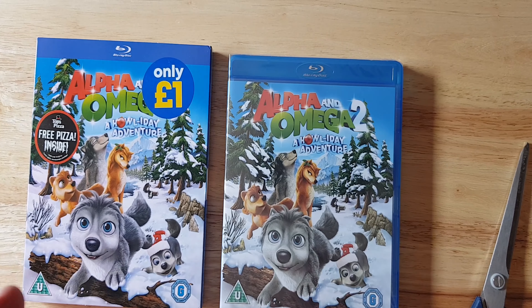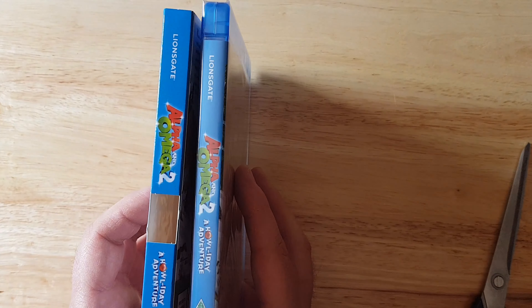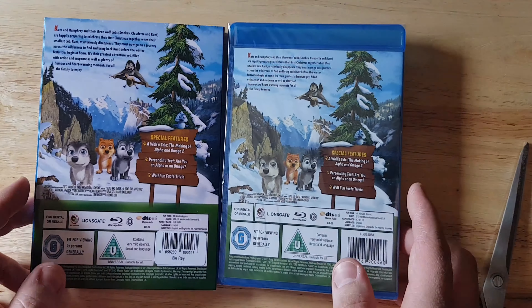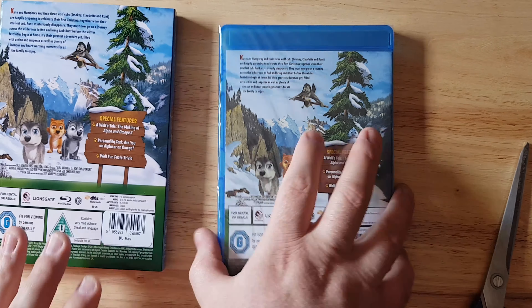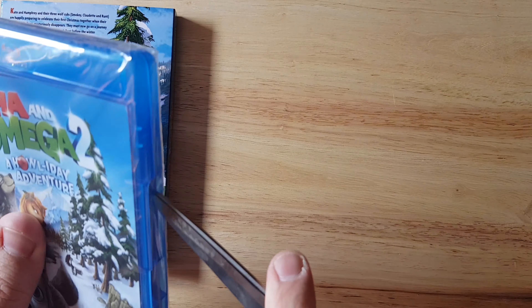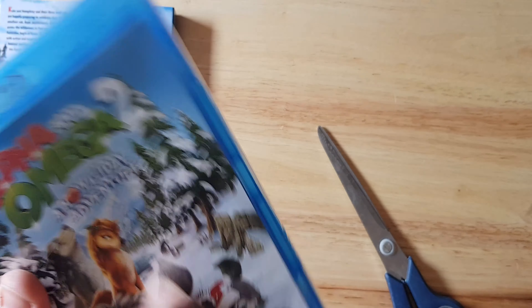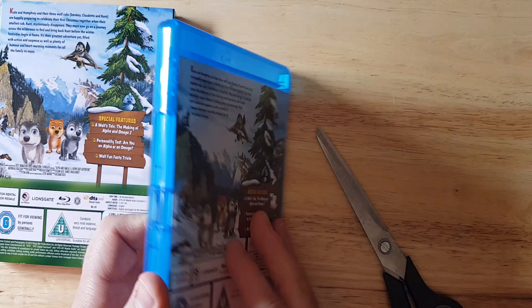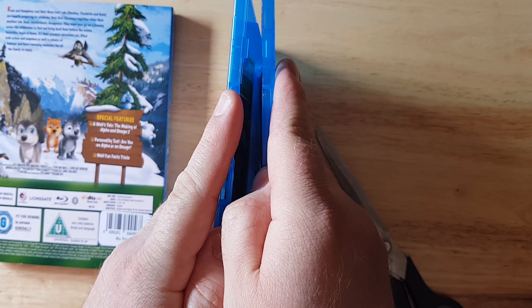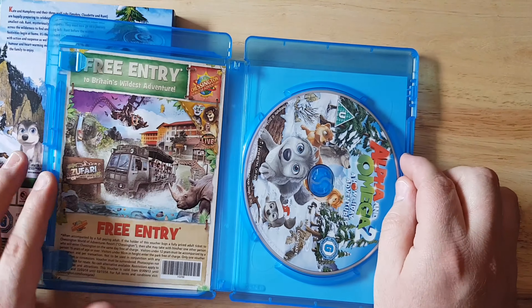Before we do that, let's quickly compare the front, the spines, and obviously the back — no difference in them whatsoever. Let's just start by tearing this one down. Opening up — voila! And now the moment of truth: will this have artwork? Yes it does!